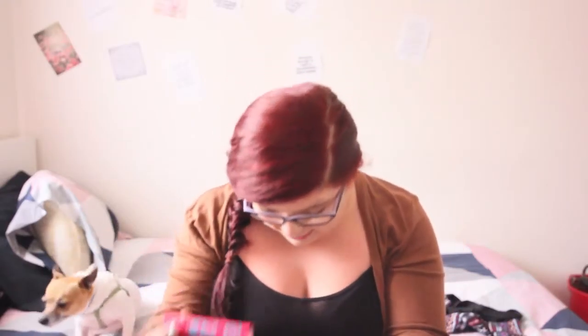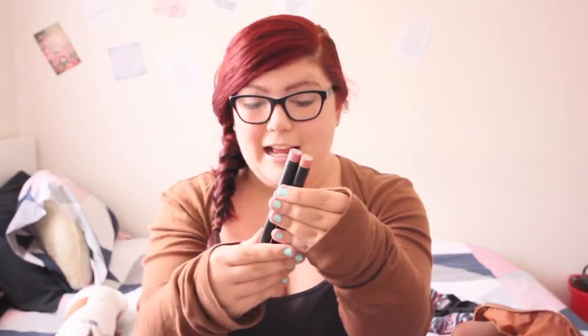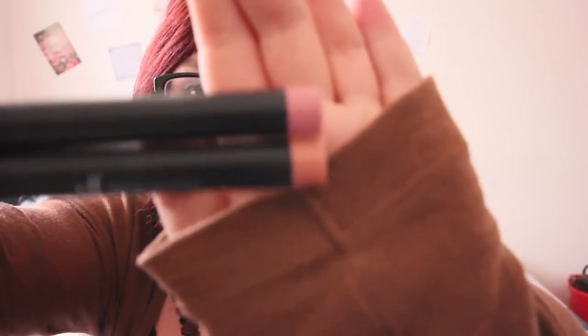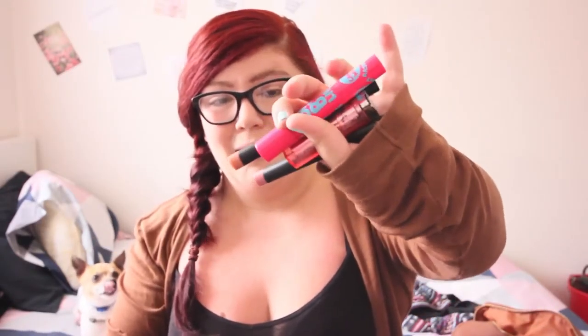The first pocket — the little one on the side — has lip products in it. I have a Baby Lips, and I have a Color Whisper — I don't know who makes it but it's number 55 in the Color Whisper series. Then I have two things I've absolutely fallen in love with as of late: the e.l.f. matte lip colors. These are the two colors I have — they look very similar but they are coral and natural. Those are the lip products I keep on me at all times.